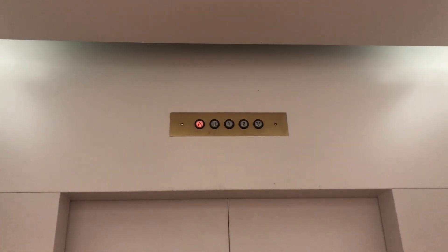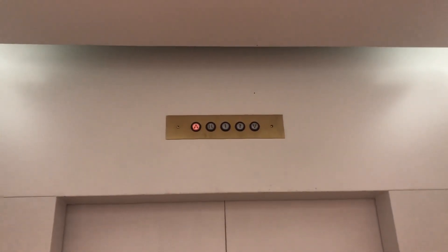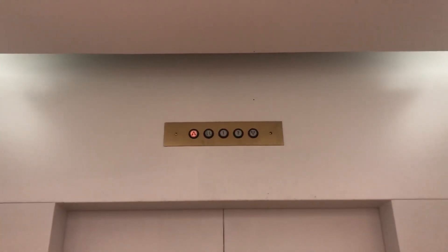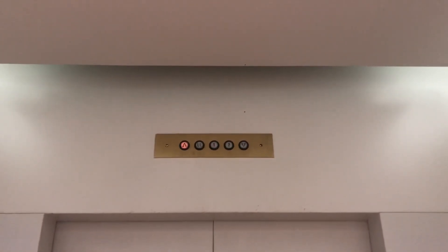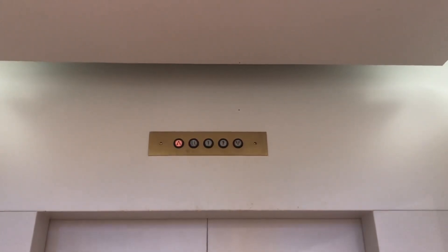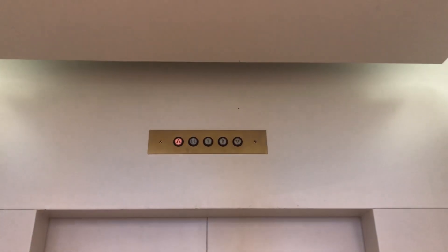I love this epic motor. Well, it's not really epic. The floor indicator is a little bit burnt out. Yeah, it is burnt out.